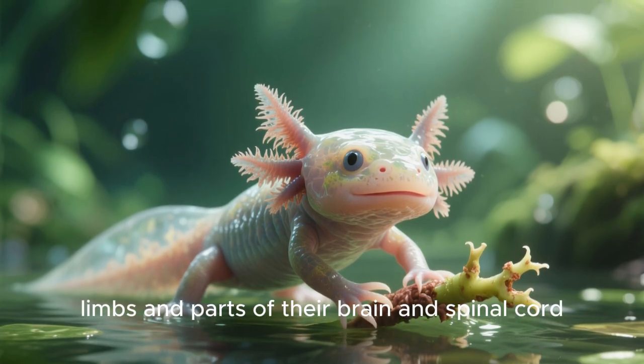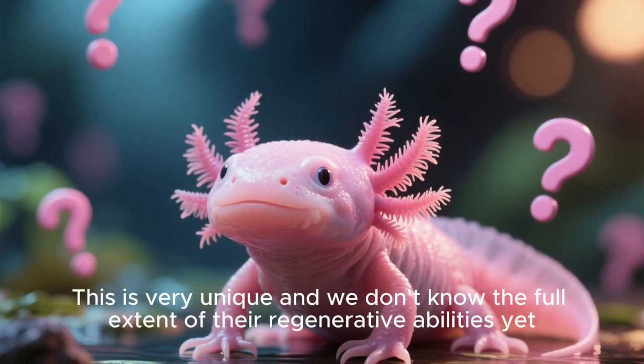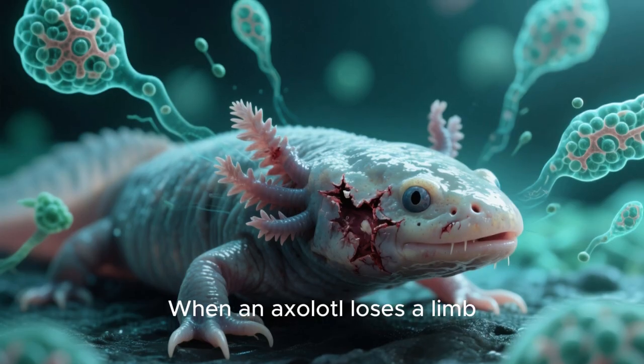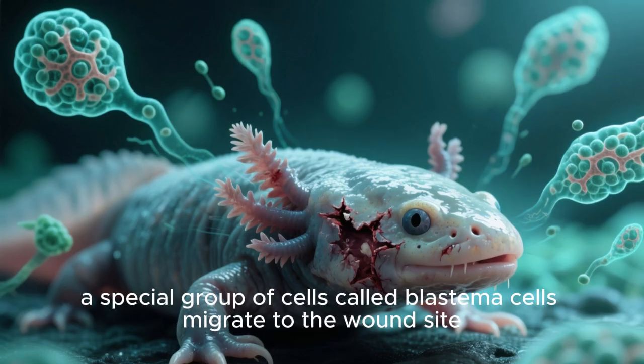Another reason that axolotls are studied is because they have the ability to regenerate limbs and parts of their brain and spinal cord. This is very unique and we don't know the full extent of their regenerative abilities yet. When an axolotl loses a limb, a special group of cells called blastema cells migrate to the wound site.